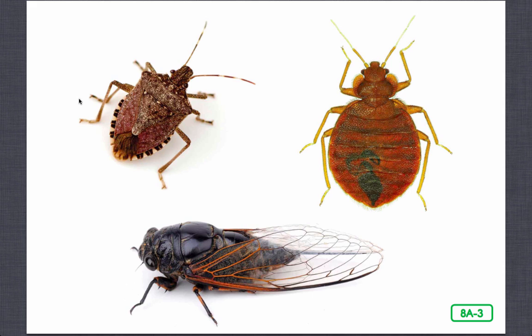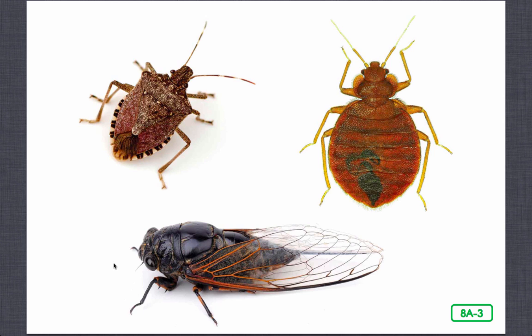This is a stink bug. This is a bed bug. Tree hoppers and aphids are bugs too. Here's one you should recognize — a cicada. Look closely if you see one of these bugs outside, and you may see its long, piercing mouthparts.